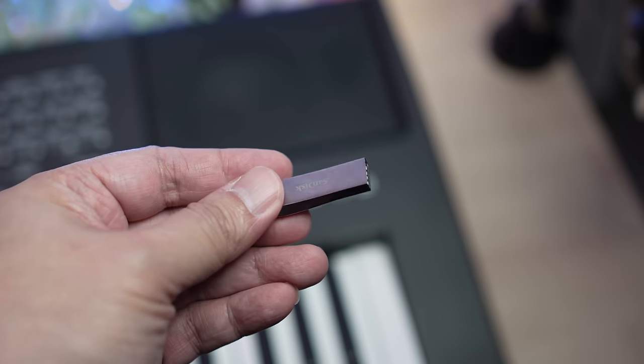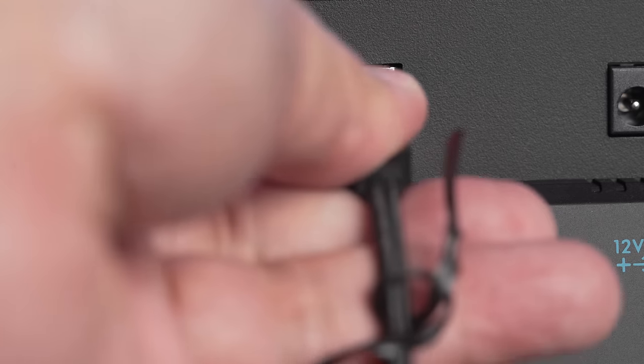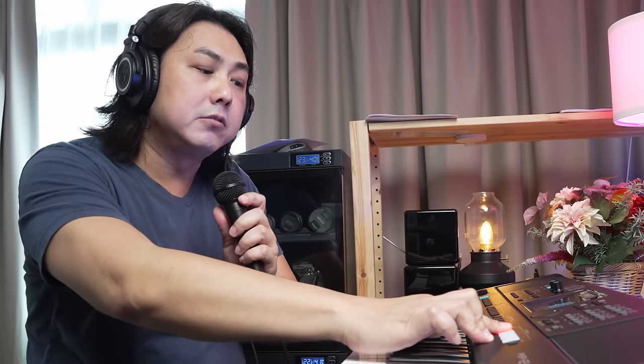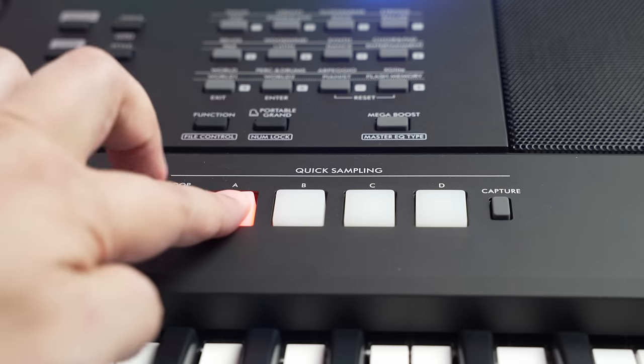On the E463, getting samples into the keyboard was quite a chore, and not many owners used the sampling feature — you could only use the auxiliary audio input or load samples stored on a USB stick. On the E473, there are now more ways to capture your own sound samples. Samples can be transferred directly via USB from your laptop or smart devices, and you can also record samples straight from a microphone into the E473. These recorded sounds can be triggered as one-shot samples or played in a loop during your performance.